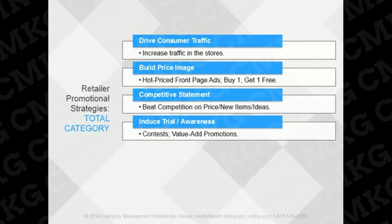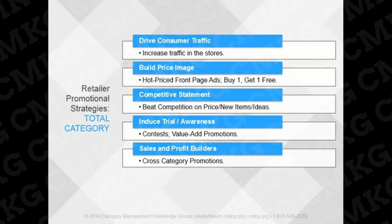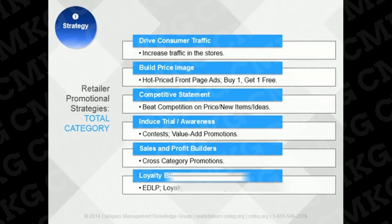Another retailer strategy is to induce trial and create excitement for the consumer. Retailers may run contests, support local fundraising activities, or have value-add promotions. Building profit through cross-category promotions, like a barbecue flyer or ethnic foods flyer, can increase sales in highly profitable categories. Promotion can also build loyalty through programs like Everyday Low Price, or EDLP, and Loyalty Club programs. Promotion doesn't always necessarily relate to low prices — that's only one of the strategies retailers can take. Understanding strategy up front makes the assessment phase much more straightforward and targeted.